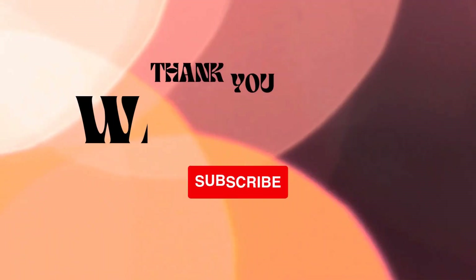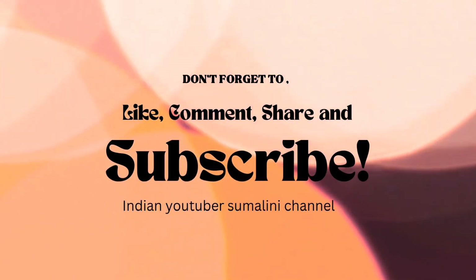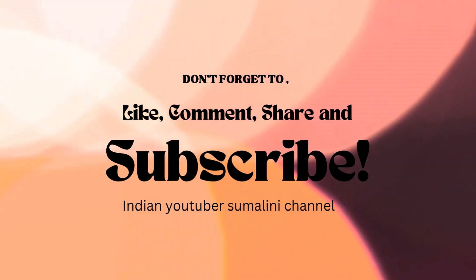Thank you for watching our video. Don't forget to like, share, and subscribe, and comment. Indian YouTuber Sumalini channel. Thank you for watching our video and I'll see you next time. Bye.